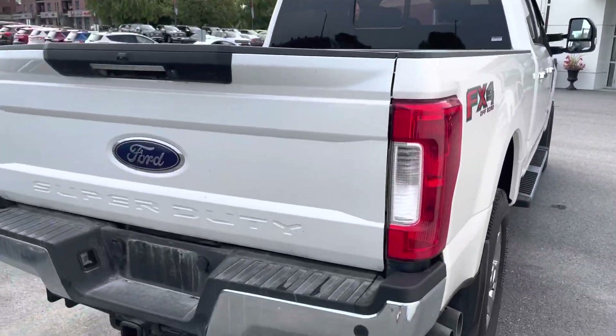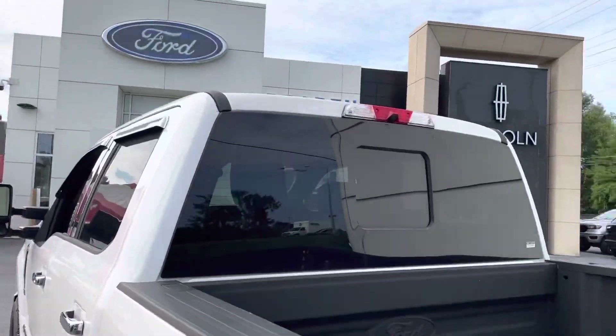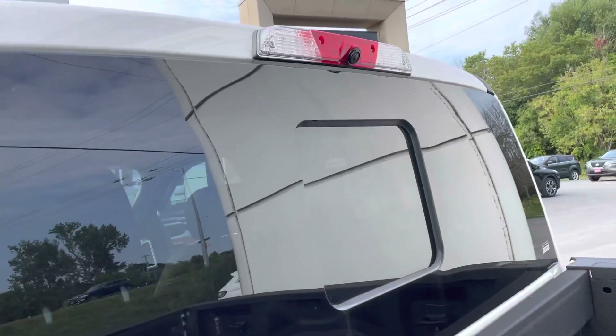A couple other things we do have: tailgate step, backup sensors, backup camera, rear sliding window, and it does have the high mount brake light as well for the gooseneck camera.